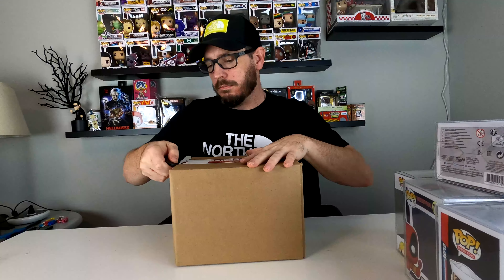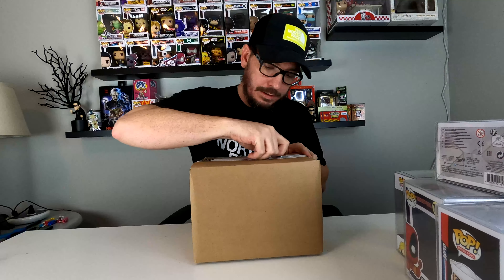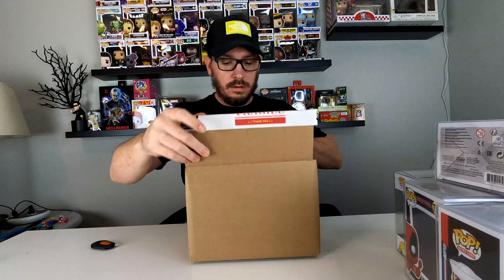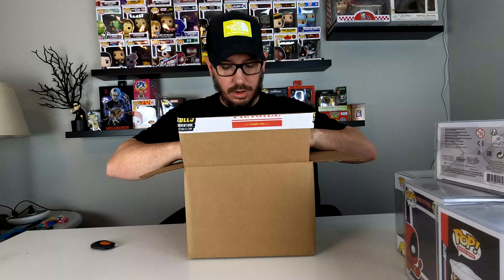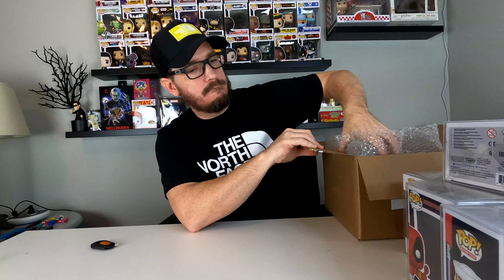Now let's get right into this box — the HR Puff and Stuff or Marty McFly mystery box. Basically, if you pull one of them you're a winner, and if you don't, you're a loser. These are all in soft pop protectors. Let's see what we got.